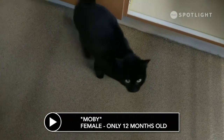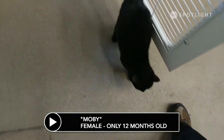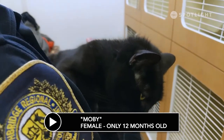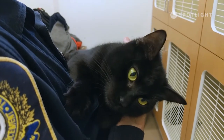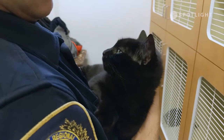This is Moby. Moby was found as a stray in August and turned into animal services. She has not been claimed and is ready for adoption. This sweet girl is super adventurous and playful and has a lot of energy. Moby has been spayed, vaccinated and microchipped, and she is ready for a loving forever home.